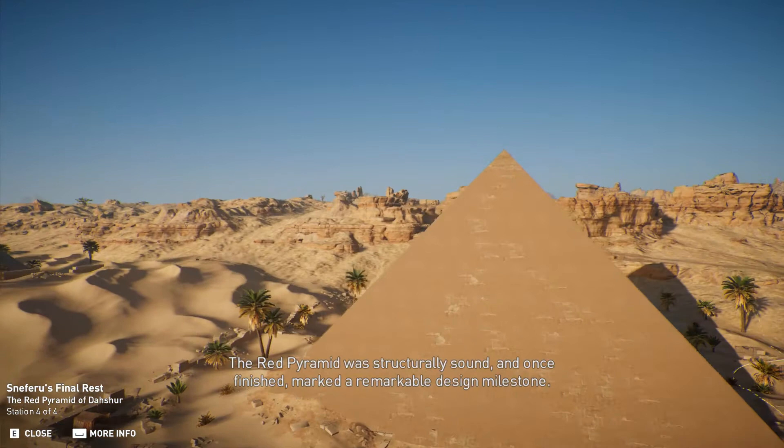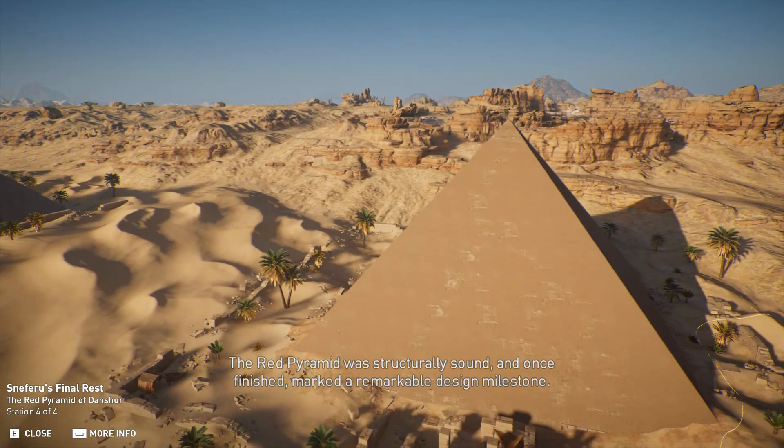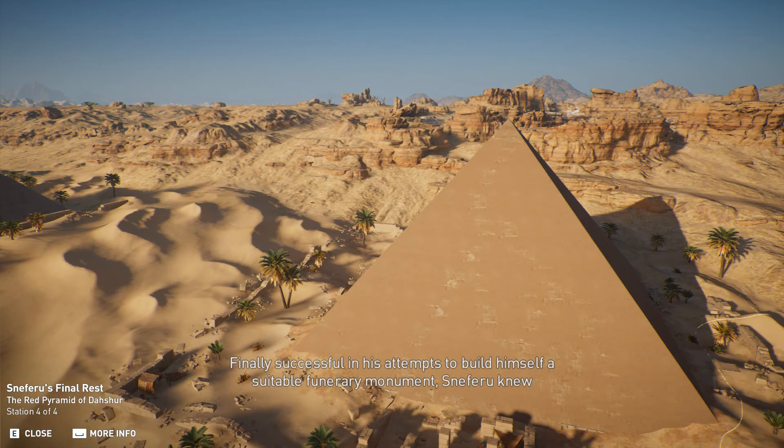The Red Pyramid was structurally sound, and once finished, marked a remarkable design milestone. Finally successful in his attempts to build himself a suitable funerary monument, Sneferu knew his future beyond death was assured.